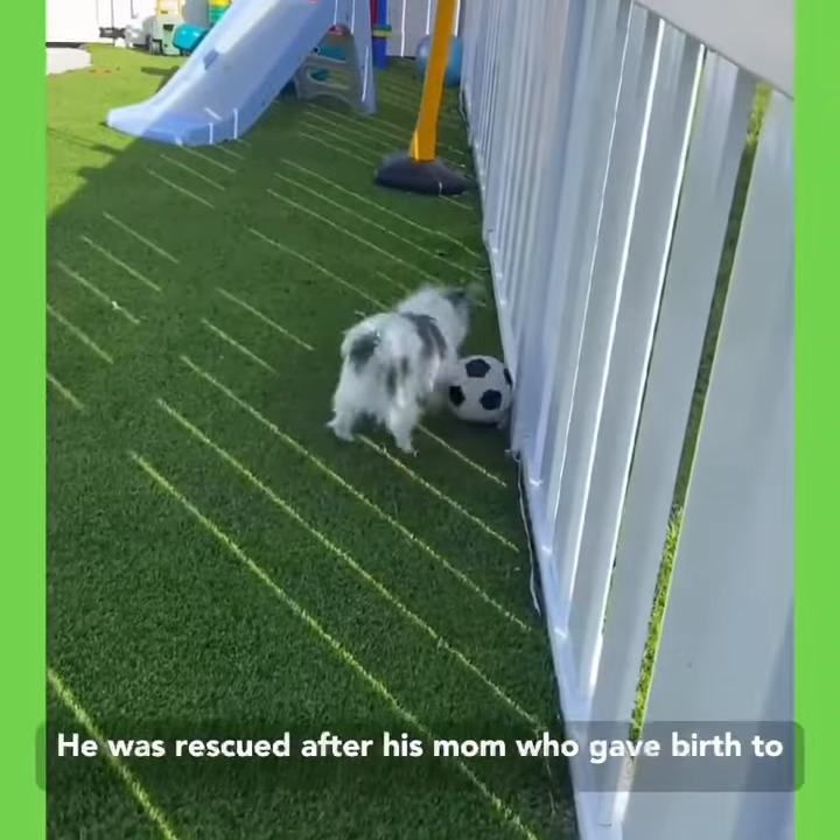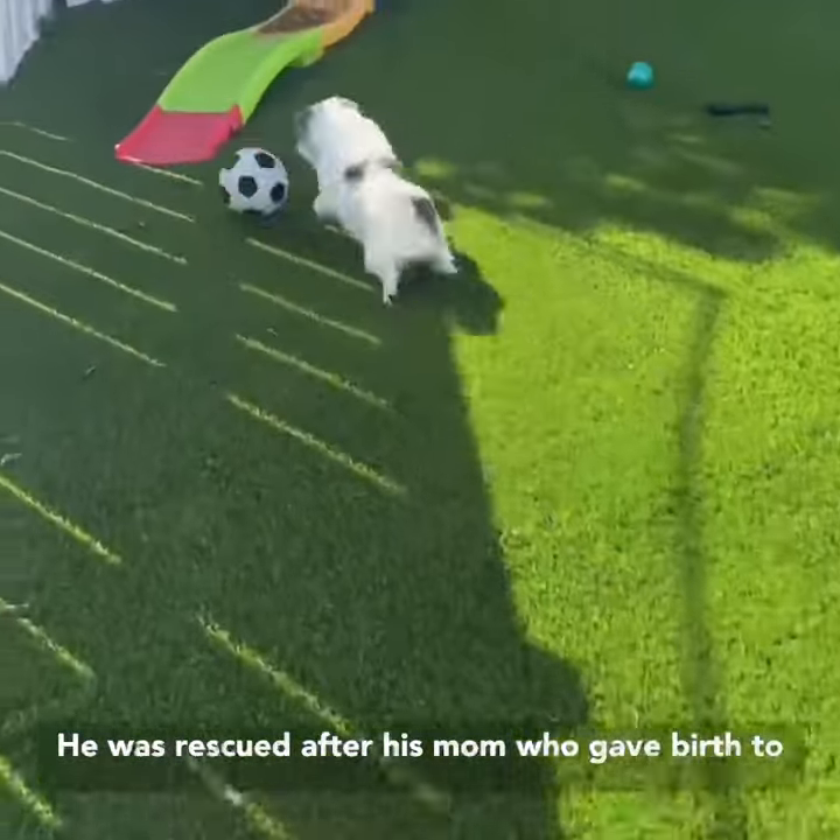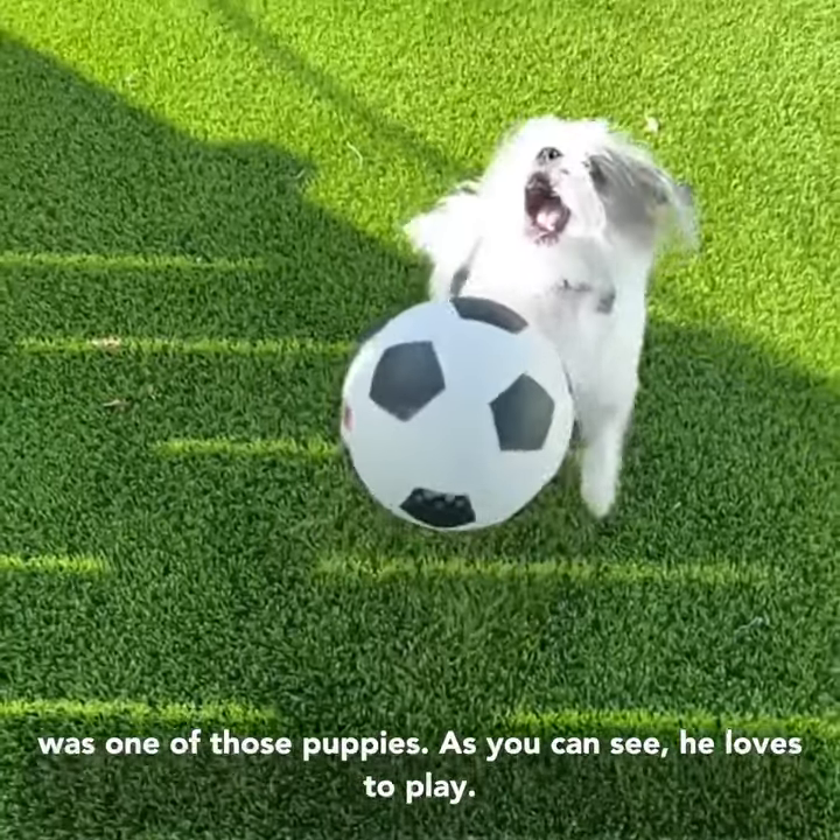He was rescued after his mom, who gave birth to a litter of puppies, got really sick. And he was one of those puppies.